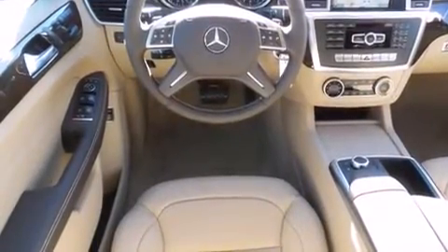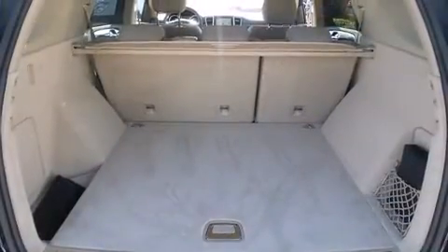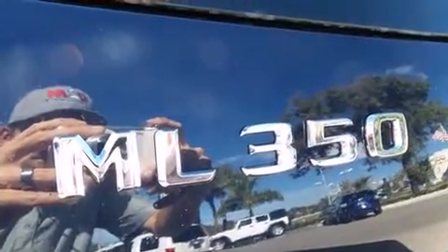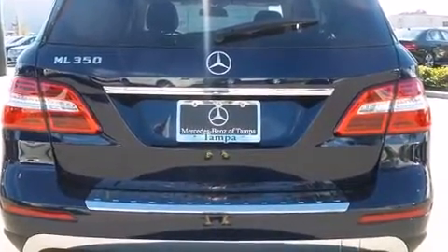Mercedes-Benz prioritized practicality, efficiency, and style by including heated seats, skid plates, lane departure warning, blind spot sensor, remote keyless entry, and seat memory. For drivers who enjoy the natural environment, a power moonroof allows an infusion of fresh air.